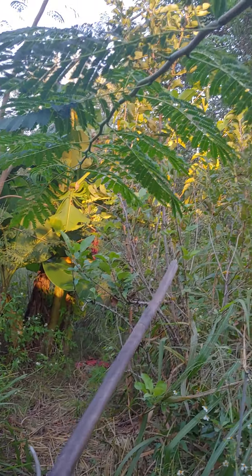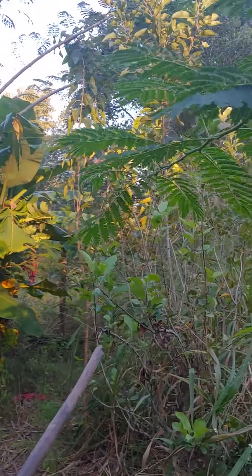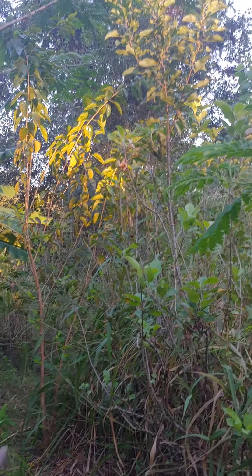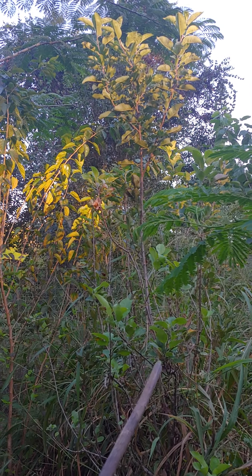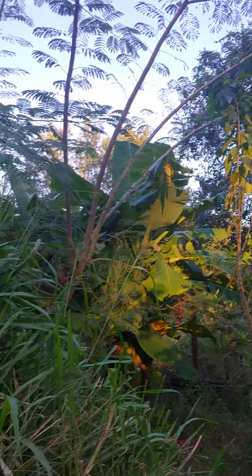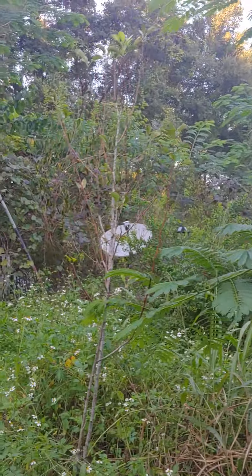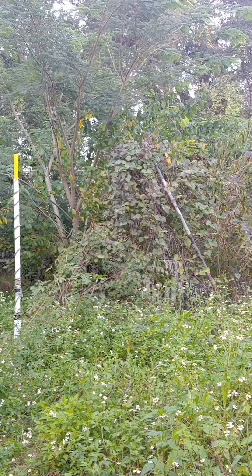You're looking at an apple tree here that's given us exactly two apples in five years. What I did is I got a couple of native crab apples and put them on either side of this apple. I think this apple is an Anna apple — we had a Dorset and an Anna, and the Dorset died. The Anna's still hanging out though. We've also got native plums — three different types: one's a flatwoods plum, one's a Chickasaw plum, and I can't remember the other.